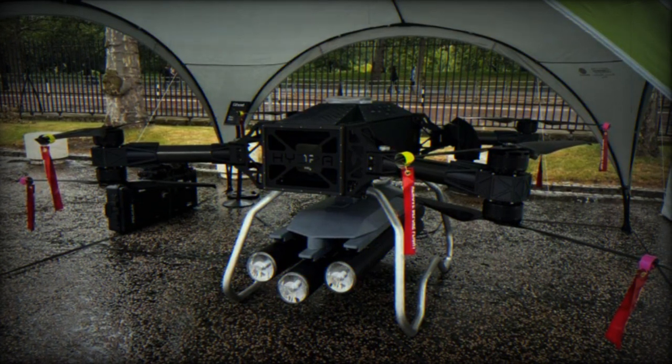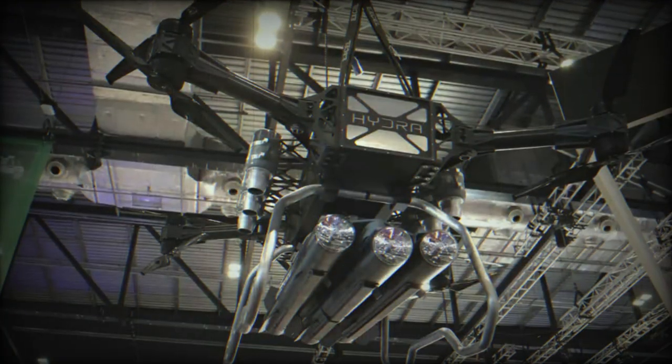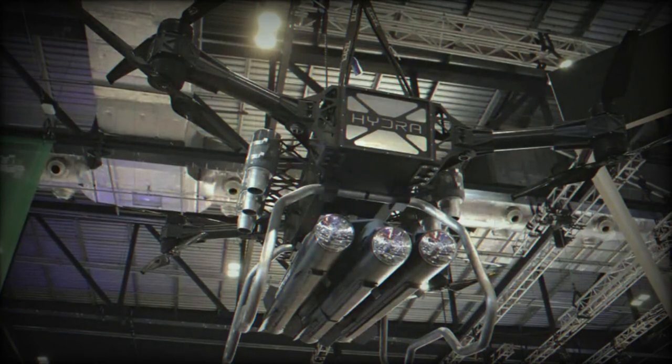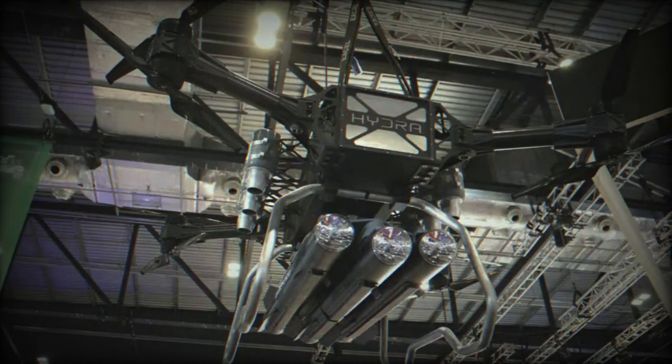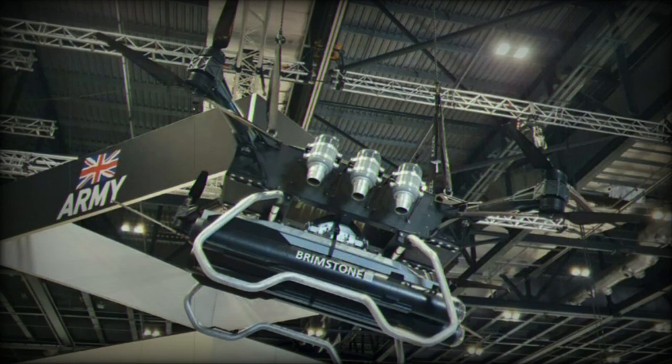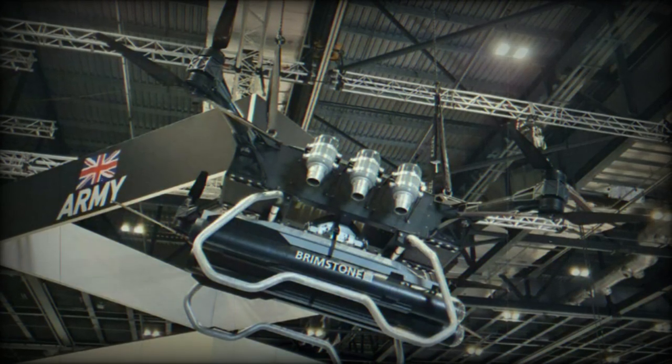The Hydra 400, featuring a compact design and rapid deployment capability, is well-suited for these asymmetric battlefields. Its compactness ensures easy transportation in vehicles like the Toyota Hilux, and its quick assembly time of just six minutes allows for swift deployment in critical situations.